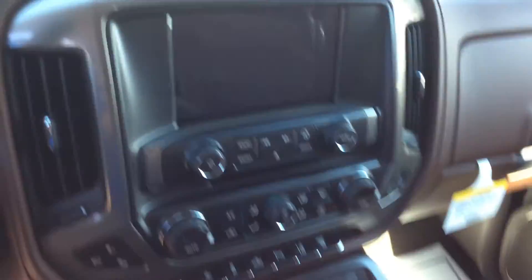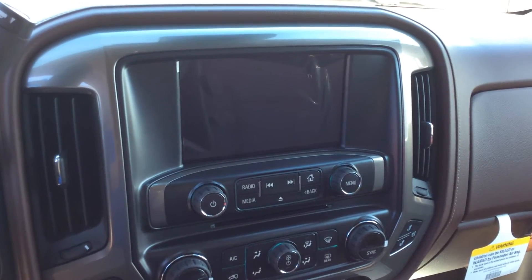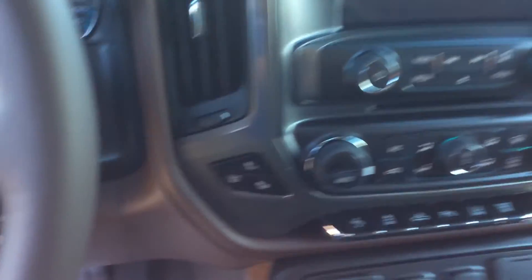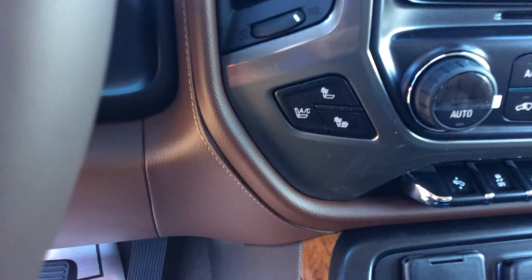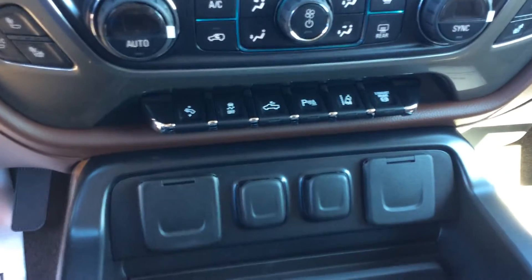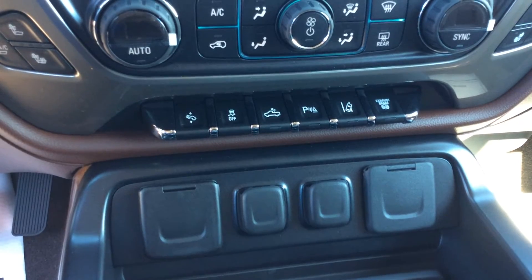This also does have navigation, and that is going to come right up on that 8 inch color touch radio — that is the MyLink system. Right down here are your heated and cooled seat buttons. This also does have power adjustable pedals, which is very nice for shorter people.